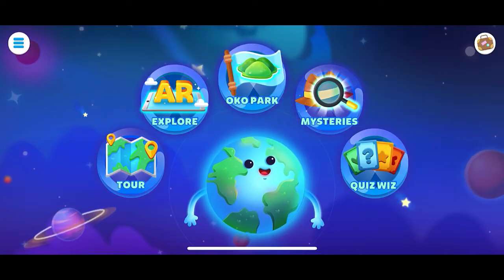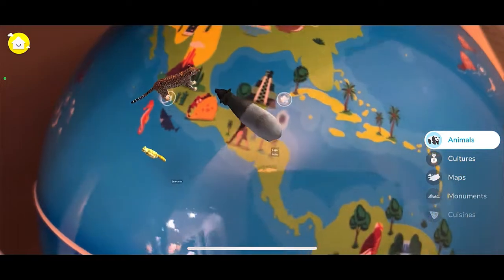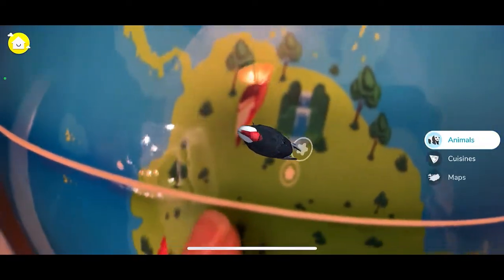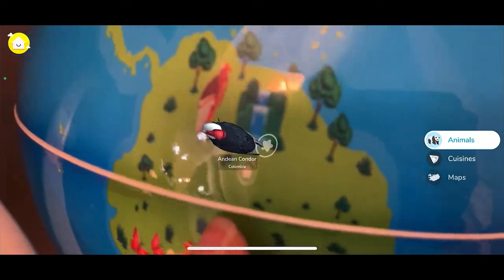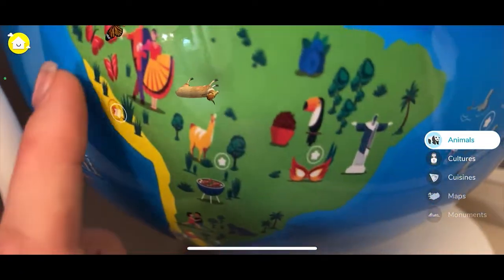They are interactive AR globes that you can go in and explore, and each item in the globe comes to life in augmented reality. There are three different globes: Orboot Earth, Orboot Dinos, and Orboot Mars.